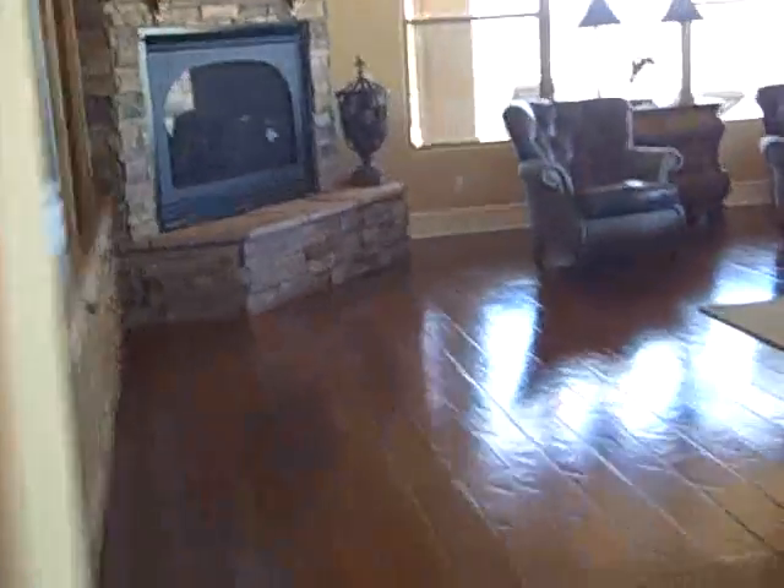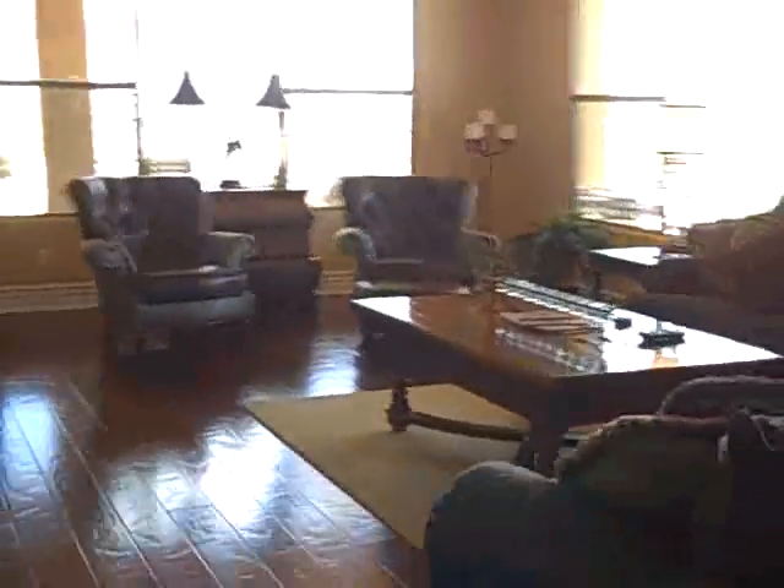I like this house. It's not Tuscan, which is good. It's kind of almost country, but it's not like ticky-tacky country. It's kind of like a nice, tasteful place.